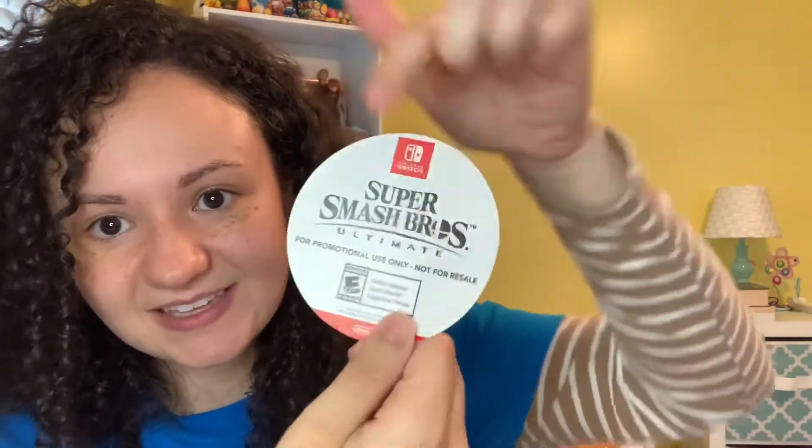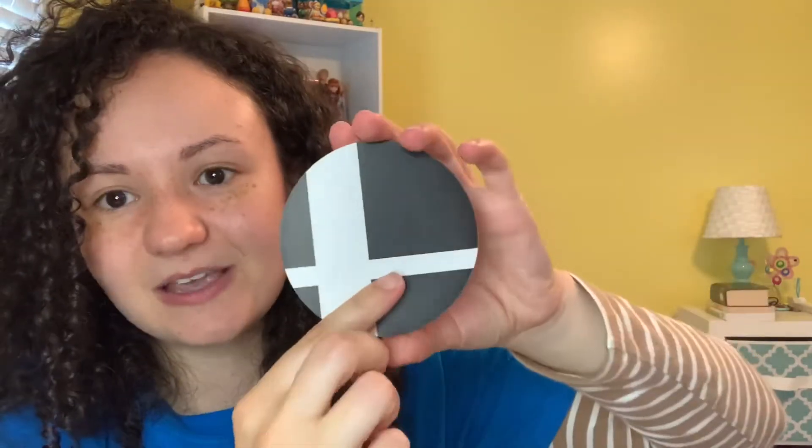The next thing—Smash Bros. We have this Smash Bros. Ultimate item. It says for promotional use only, not for retail. I presume this is a sticker—yes, that is a sticker.